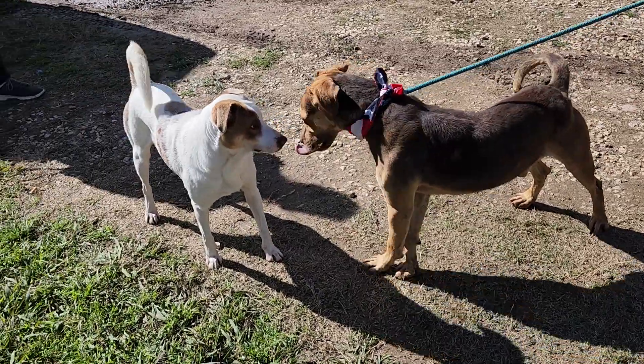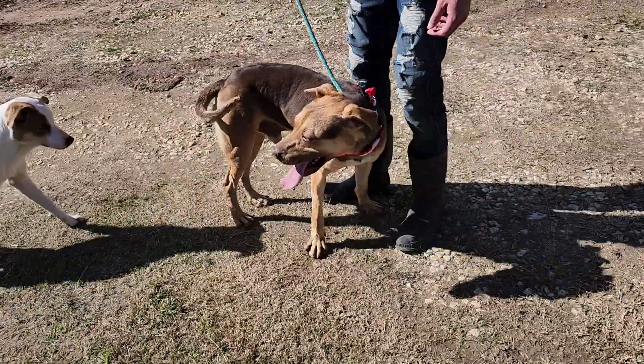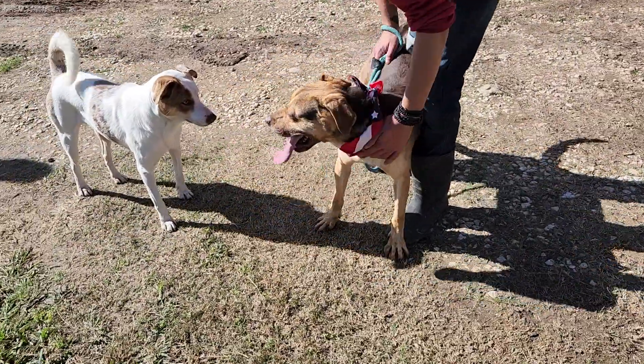He is good with other dogs. He's got a wagging tail here — he's just now meeting Serenity. He does want to play. He's been relatively quiet here outside.